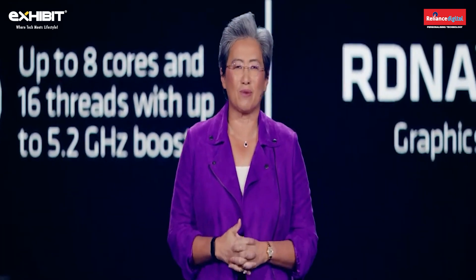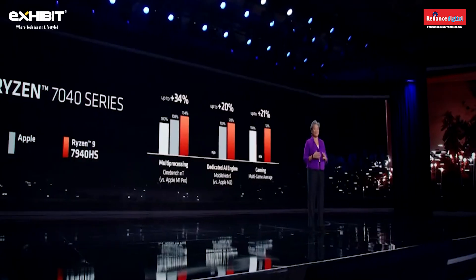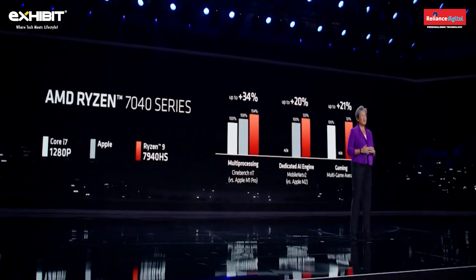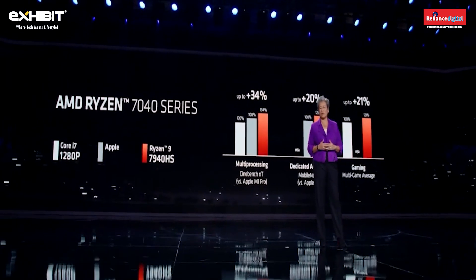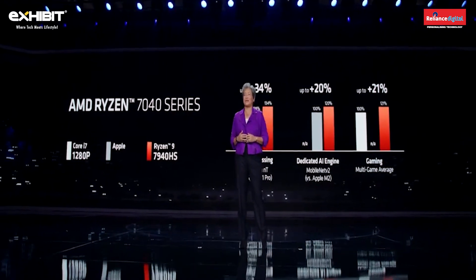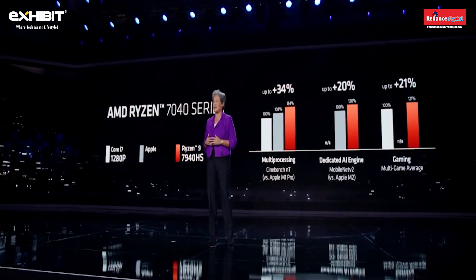Looking at some of the performance, the Ryzen 7040 is significantly faster than both our x86 competition as well as Apple. In CPU-intensive workloads like Cinebench, we're delivering up to 34% more performance for creators. In AI, we outperform the Apple M2 by 20%, while our x86 competition doesn't have an on-chip dedicated AI engine.